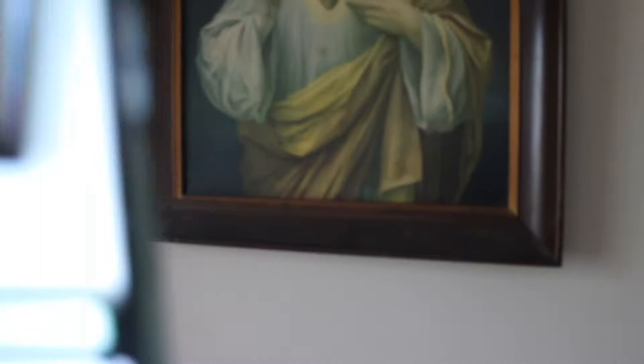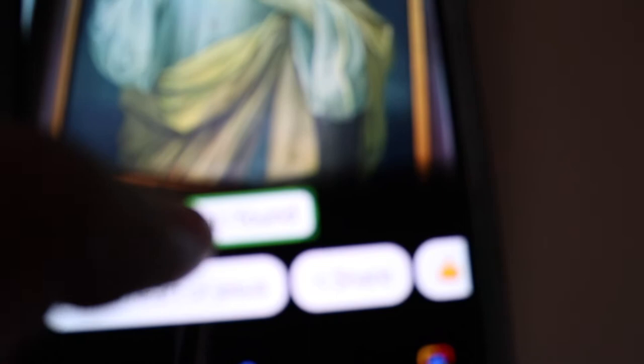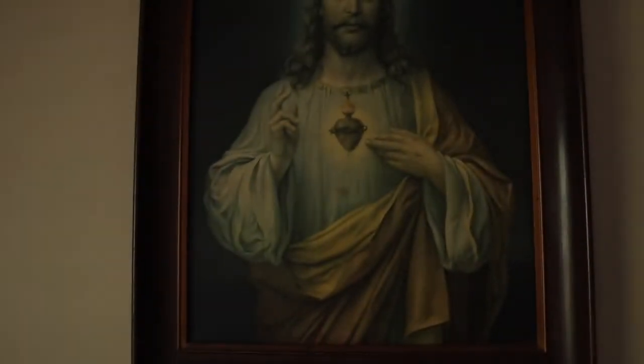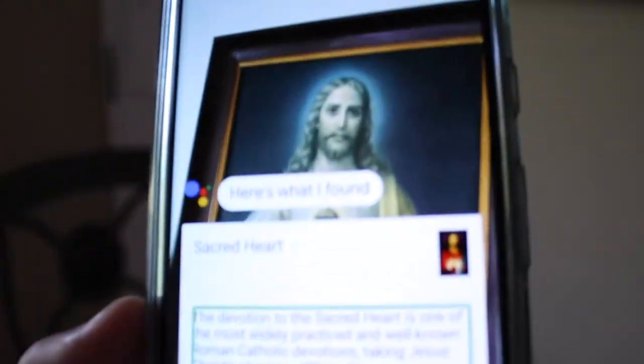Apparently Google Lens can identify art pieces and paintings, so let's try that. I put an art piece in frame and activated Google Lens. It identified it as 'Sacred Heart of Jesus' — I think that is correct, I've heard my family say that's what it is. When I tapped on it, it said: 'The devotion to the Sacred Heart is one of the most widely practiced and well-known Roman Catholic devotions.' It correctly identified the art piece, which is awesome.